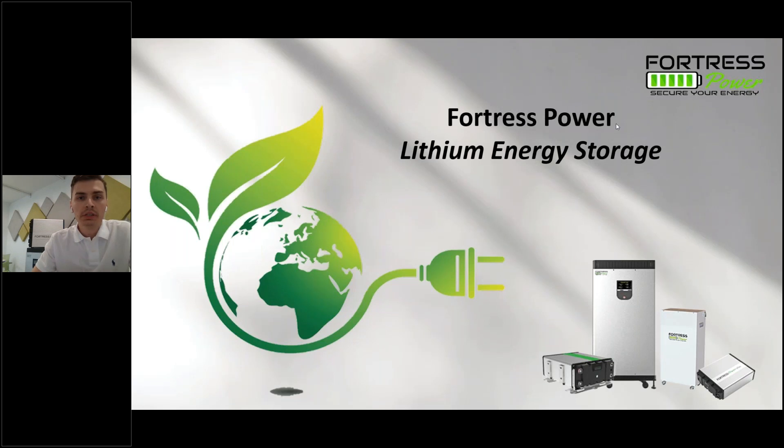Hi everybody, welcome to the webinar. I'm going to give it another minute or two to allow for any last-minute attendees to join up here. Please bear with us.